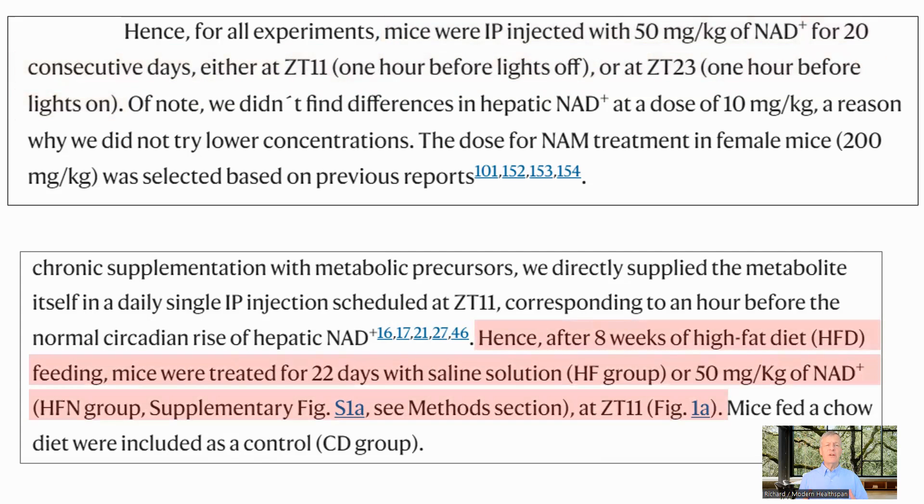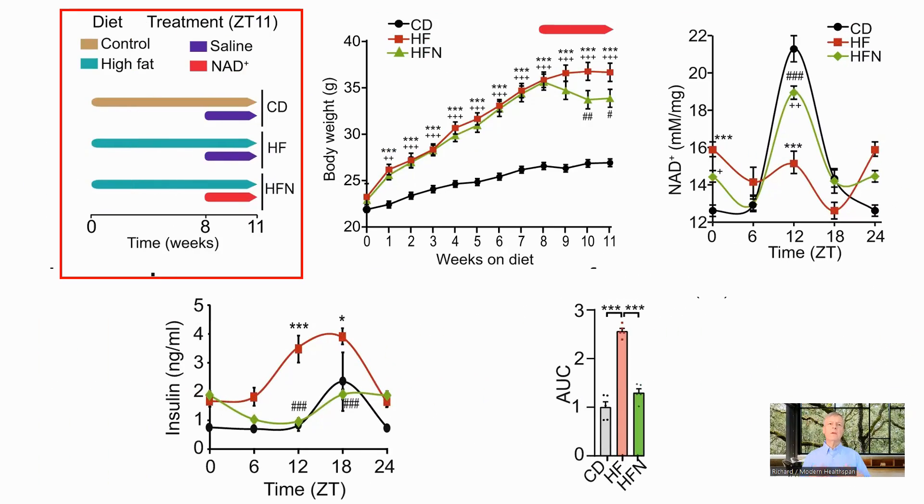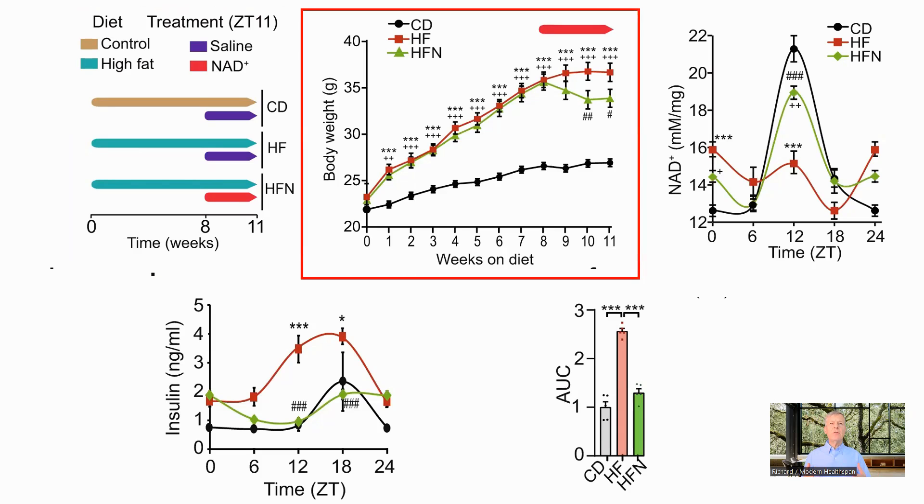The mice in the main experiment were four-week-old male C57BL6J mice, which is roughly 14 in human terms. The NAD administration was started at eight weeks and continued daily for the rest of the study. In the initial set of results, there are three groups: Control, fed on standard chow; HF, fed on high-fat diet for eight weeks; and HFN, fed on the same high-fat diet but also receiving the NAD boost after eight weeks. I will focus on the impact of the time of administration rather than the full liver gene analysis.